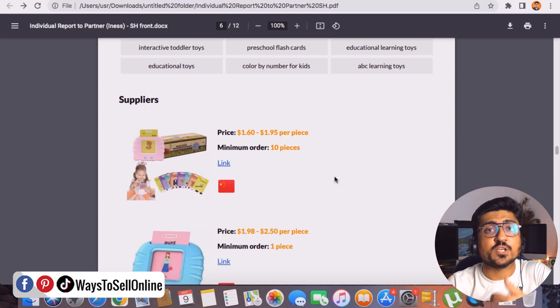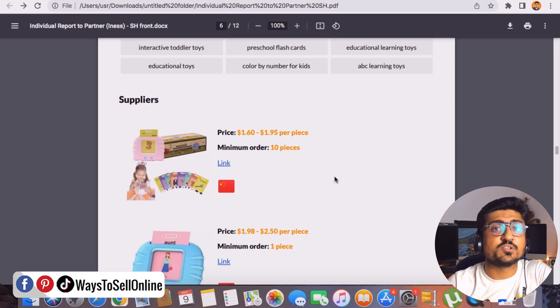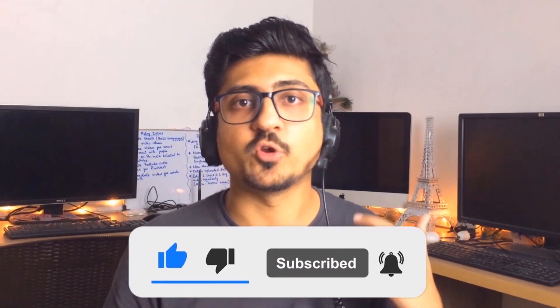If you are at the first stage of your Amazon selling business and you're confused about which product to sell, you can go to the description of this video, click the Seller Hook link, and order your product research from them. You can save a lot of your time and money, and launch your first product successfully. I hope you really enjoyed the video and learned something great from it. If you find my content informative and helpful, make sure to like the video and subscribe to the channel so you can watch more videos like this in future.